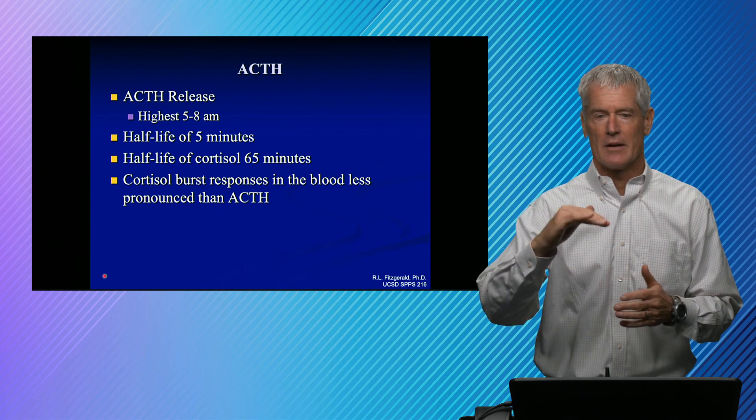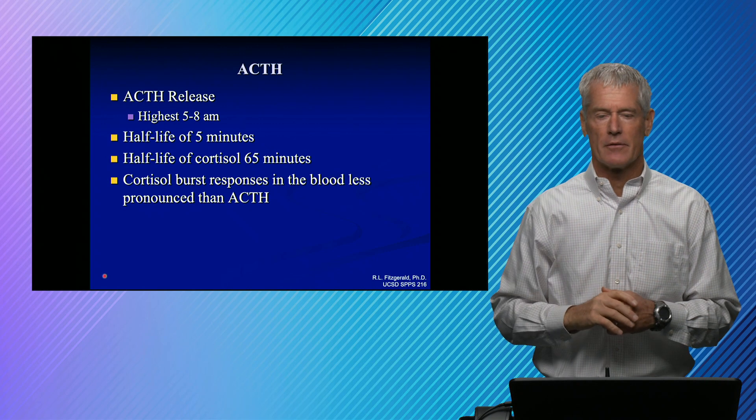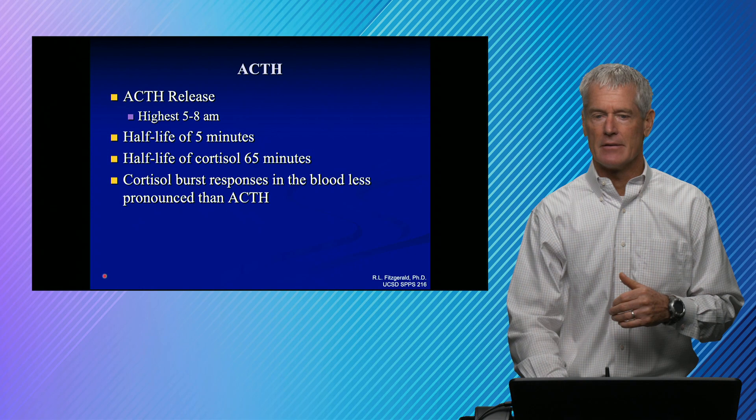So as we said, the ACTH is jumping up and down and the cortisol is sort of an integrated response of that. It's highest in the morning and it drops by about half in the evening.